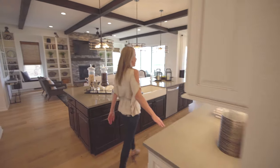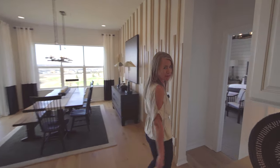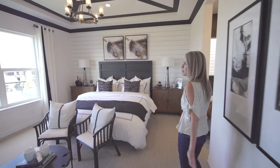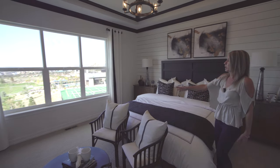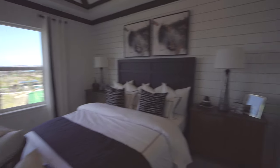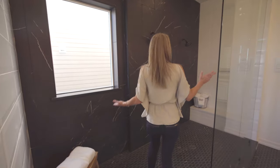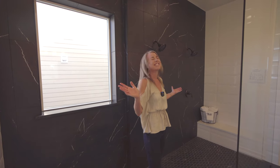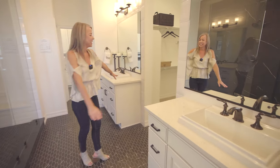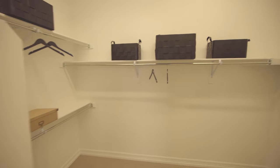Coming back out this way to the entrance of your primary suite — it's a nice size primary suite with some great big windows looking out into your backyard. Into the primary bathroom: I love the shower, it's huge. There's a vanity over here and a vanity over there, and a creative entrance into your closet right in between the two vanities.